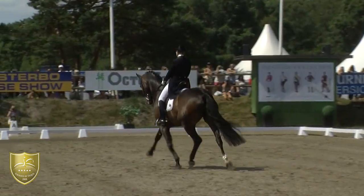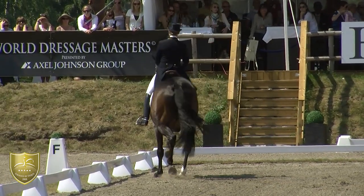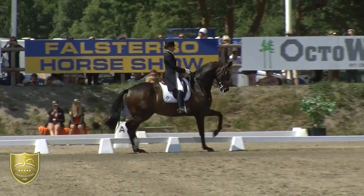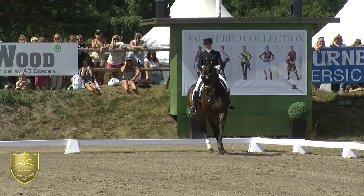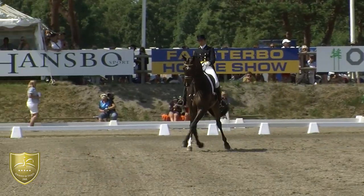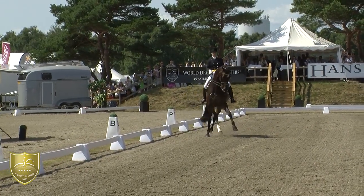So this is really a nice extended trot. Without going that fast, you're making that suspension. A little mistake on the end.